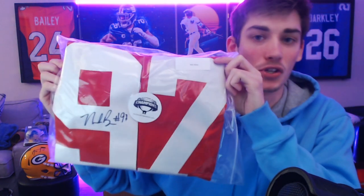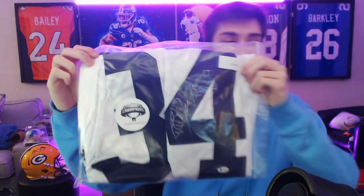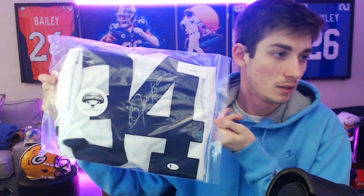Look at this one — Nick Bosa, defensive rookie of the year. Unfortunately he got injured this past season and the 49ers dealt with so many injuries and struggled because of it. But Nick Bosa signed jersey — that's pretty sick. Jersey number three is Bo Jackson. It looks Raiders themed to me — white and black. Bo knows.